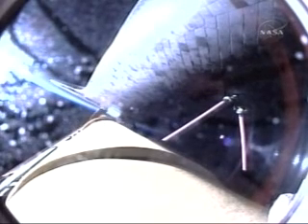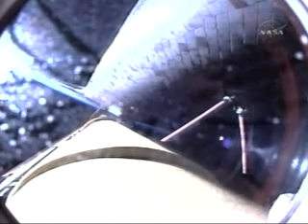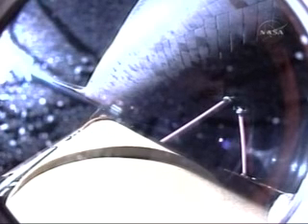4 minutes and 50 seconds into the flight, Discovery continuing on path, flying at 7,000 miles per hour, 65 miles in altitude, and 235 miles downrange. Discovery, press to ATO.